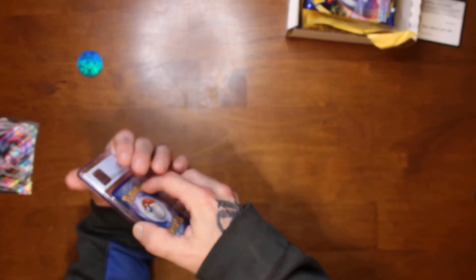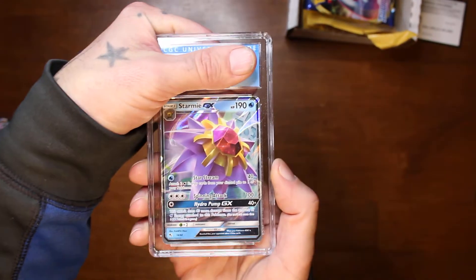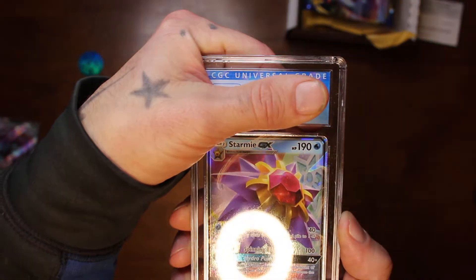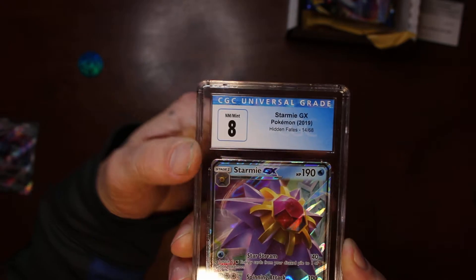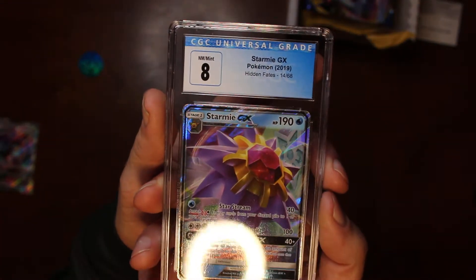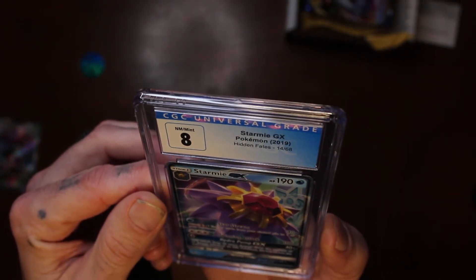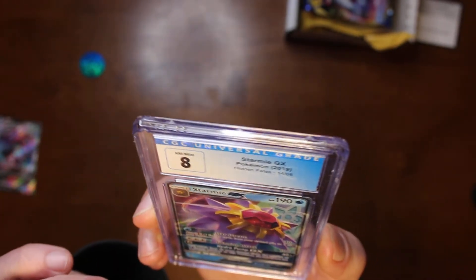Alright, here's the graded card — it's a Starmie GX, and the rating is... we got an eight! It's supposed to be at least a seven, but we got an eight on there, that's not too bad. Let me look at it — it's a little off-centered top to bottom.